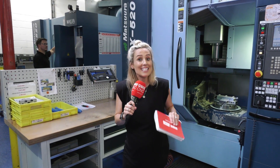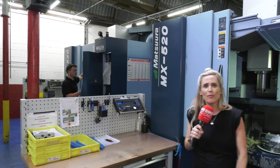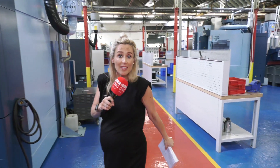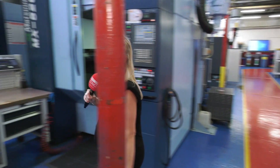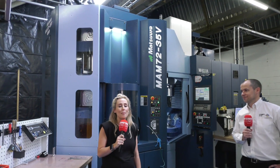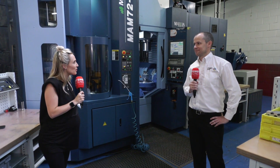Merck Aerospace in East Lancashire invested back in 2015 in an MX-520, then went for another Matsura machine — an MX-520 — then some more Matsura machines: MX-330, not one but two. And then not long ago they went for what we could call the big bad boy, the MAM 7235V32 pallet machine.